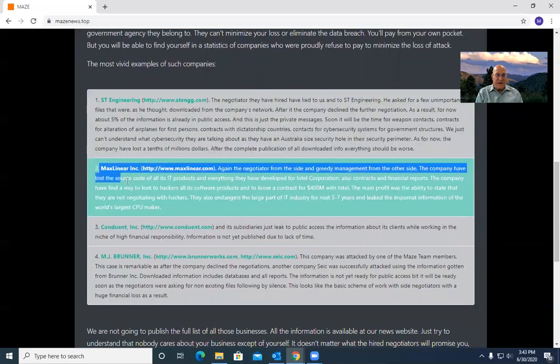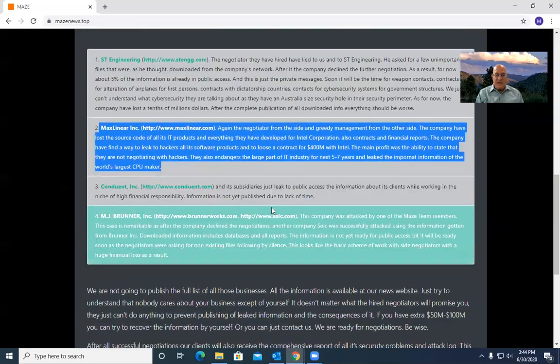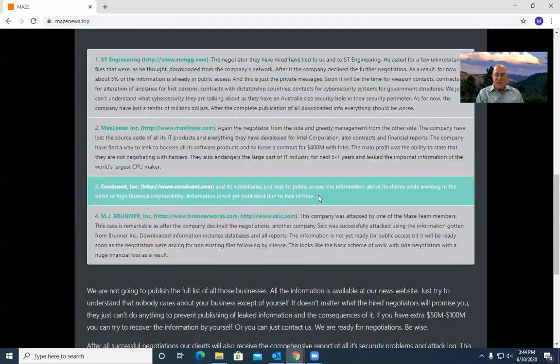Another example is a company called Max Linear, an electronics firm. They got greedy. The company lost the source code — this is a theft of intellectual property for all of its products and everything they've developed for Intel Corporation. They reportedly lost a contract for $400 million with Intel. Certainly from Intel's standpoint, they don't want their intellectual property floating out on the web for a variety of reasons — some of which are technical and some of which are security.